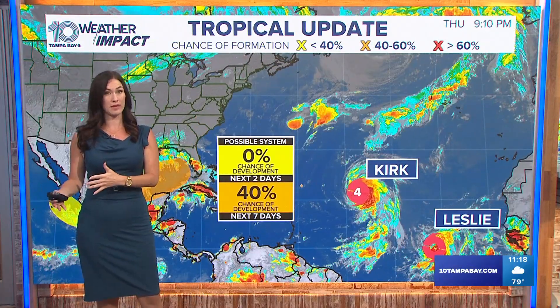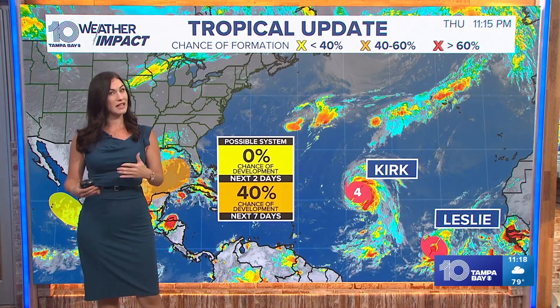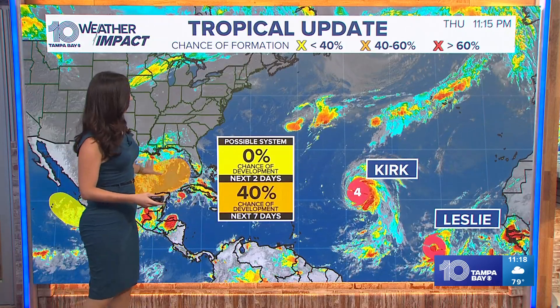We're a ways out from that, but we're watching this for development to see if that system actually crosses over the Yucatan and forms. It's going to encounter some wind shear and some land, and that's going to keep it weaker for a few days. But that's just an overview of what's going on there.